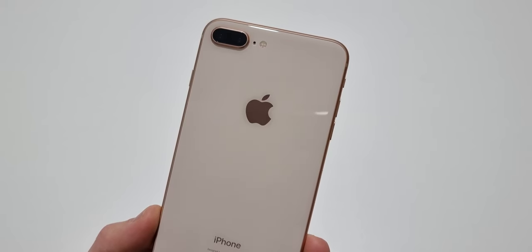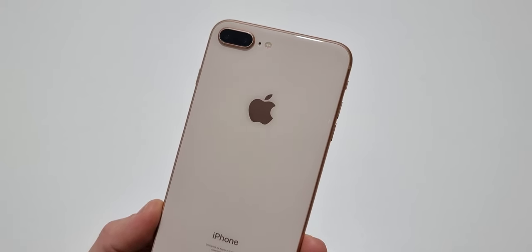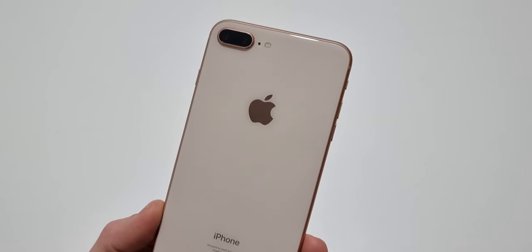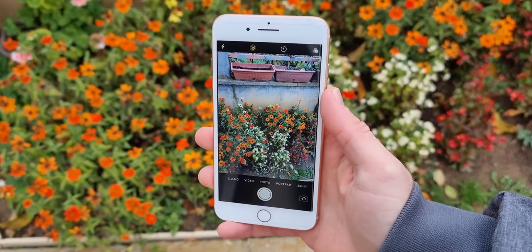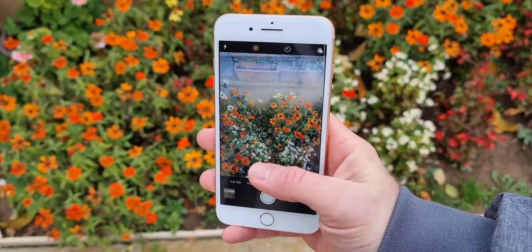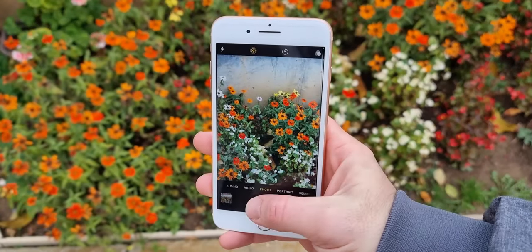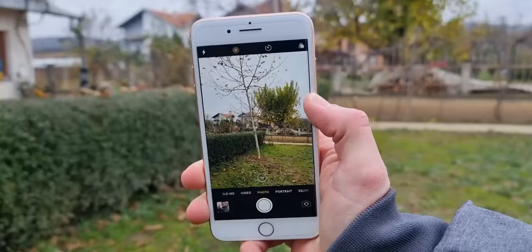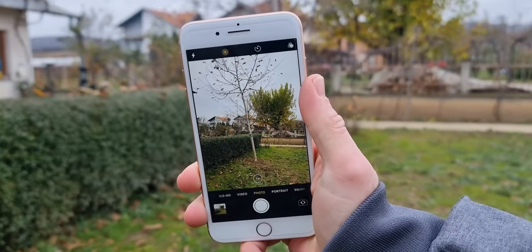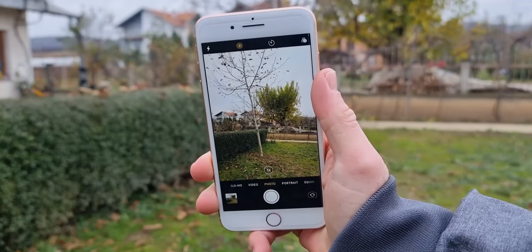The iPhone 8 Plus comes with a 12MP main lens and a 12MP telephoto lens with 2x optical zoom. This is one area where the iPhone 8 Plus does feel its age. In daylight, both cameras are honestly good — they take detailed pictures, even though the dynamic range isn't the greatest. For people that only want to take good pictures without going into the details, it still works.